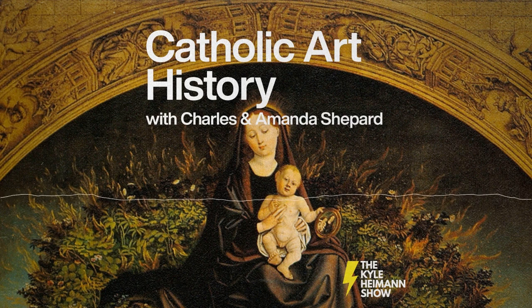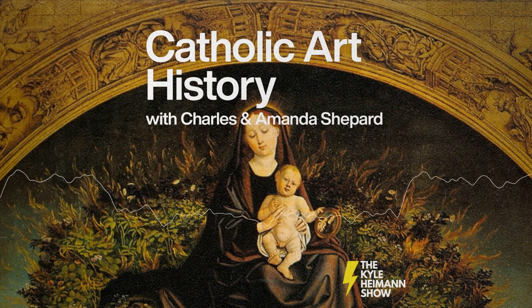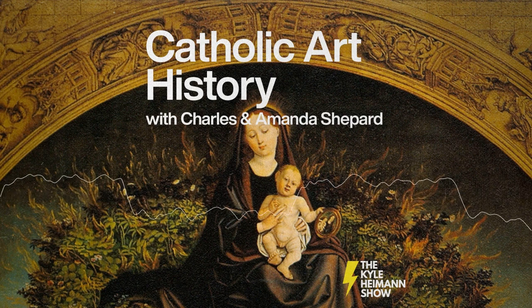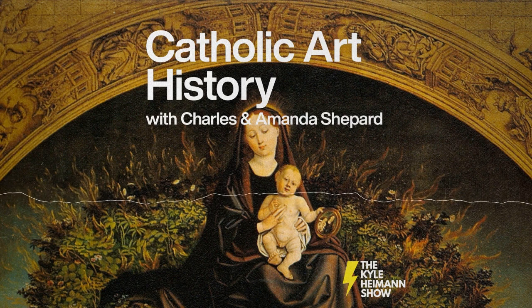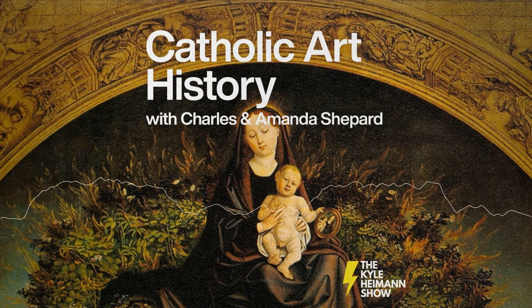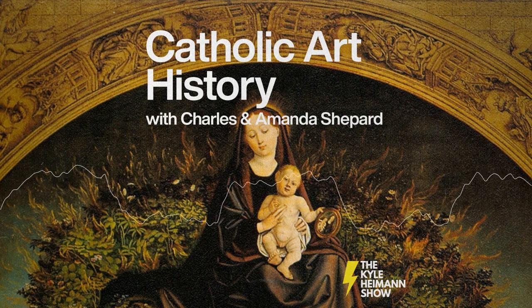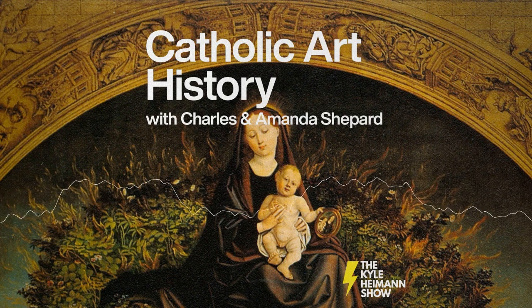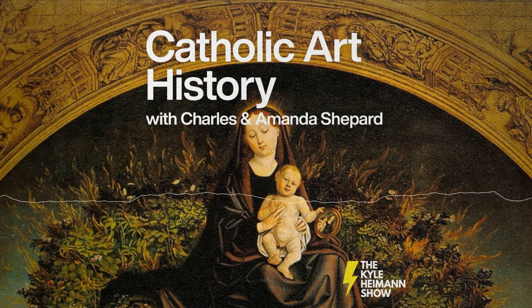Stop by the museum in downtown Fort Wayne, or visit fwmoa.org. FWMOA on social media — Fort Wayne Museum of Art. Thank you so much, Charles and Amanda. If you'd like to support this show and other great audio programming, go to RedeemerRadio.com and click Donate. And until next time, remember to leave room for the Holy Spirit.